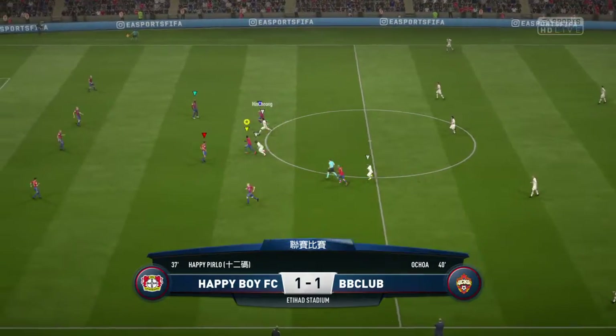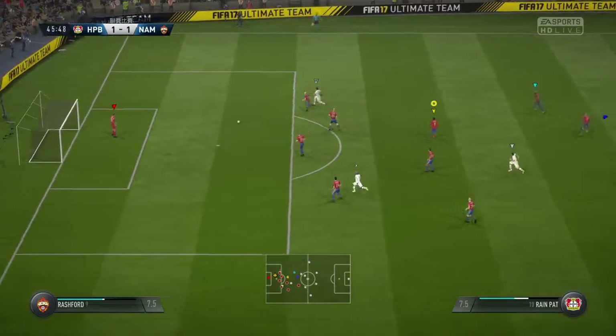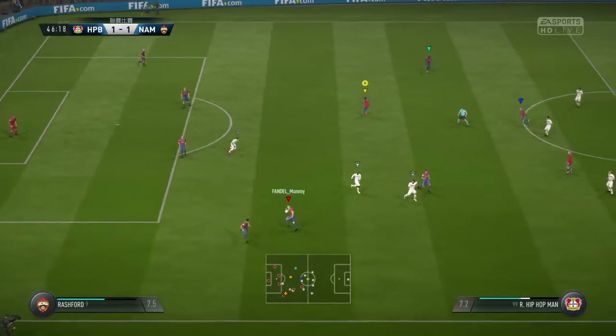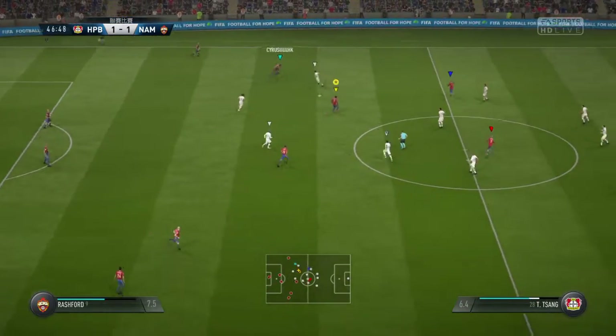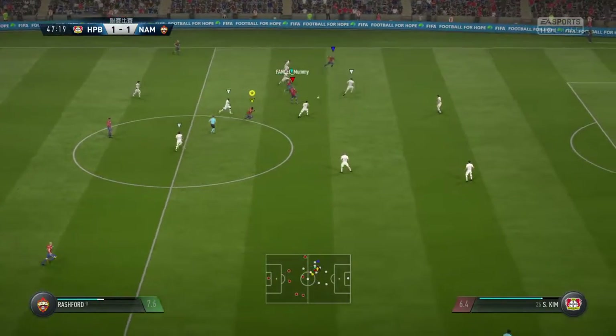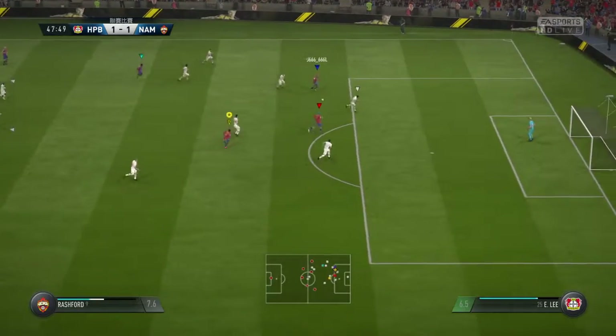Kick-off here for the start of the second half. It's looking good, this move. Well, that's caught us out a little bit, I think. And that's across the field to try and switch the play. Ochoa. Well, that looked promising, but he's been stopped.